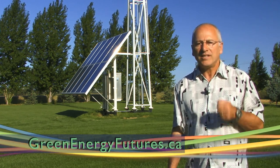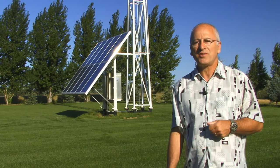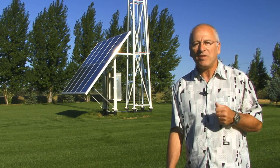Join the conversation at greenenergyfutures.ca. There you'll find our blog, links, resources, podcasts, and past episodes.